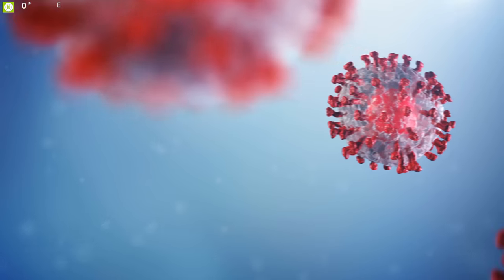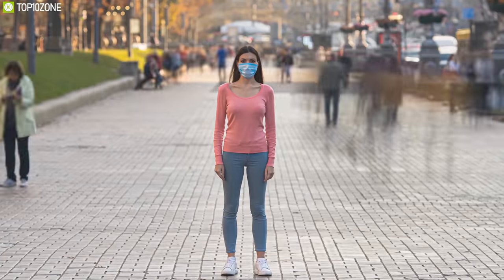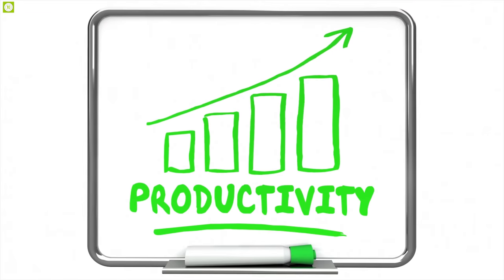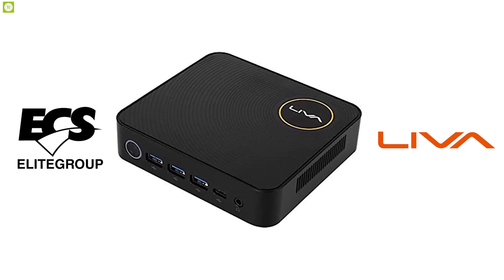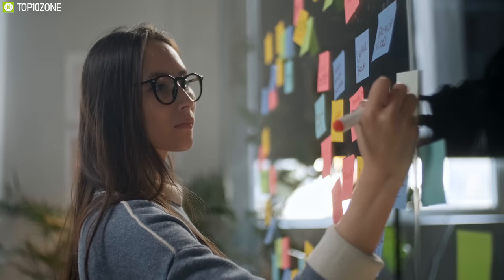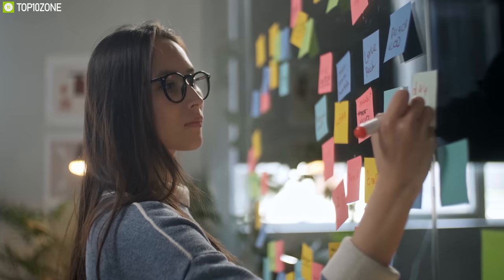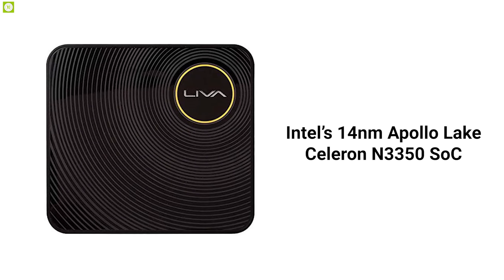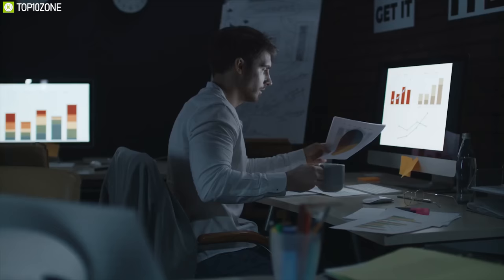Introducing the ECS Liva Z and Liva Q2 mini PCs that can help you double your productivity even from your home. The Liva Z mini PC from ECS features Intel's 14nm Apollo Lake Celeron N3350 SoC with low TDP and high performance, capable of supporting your everyday computing tasks in a low-power solution.